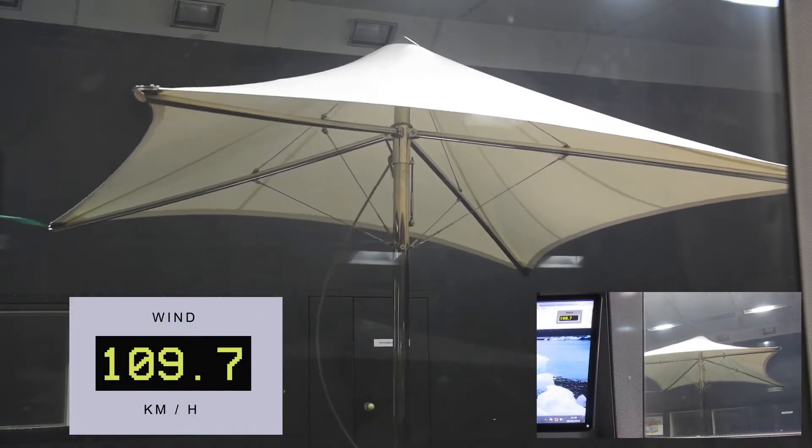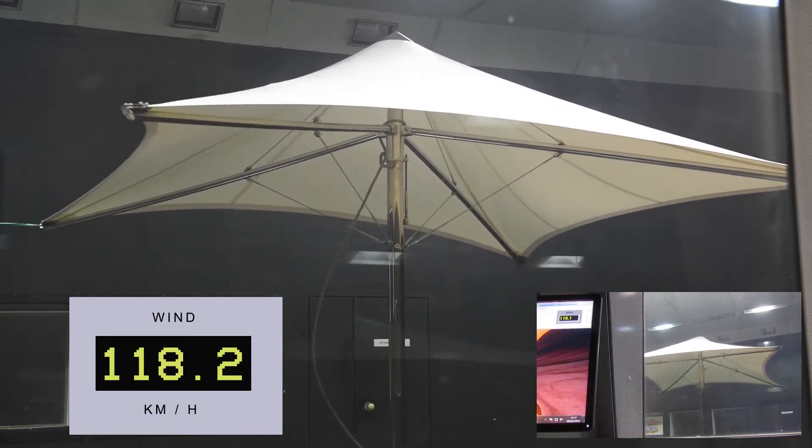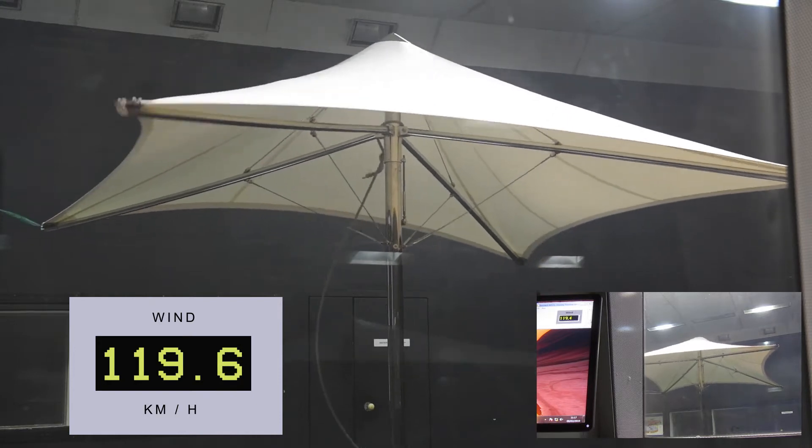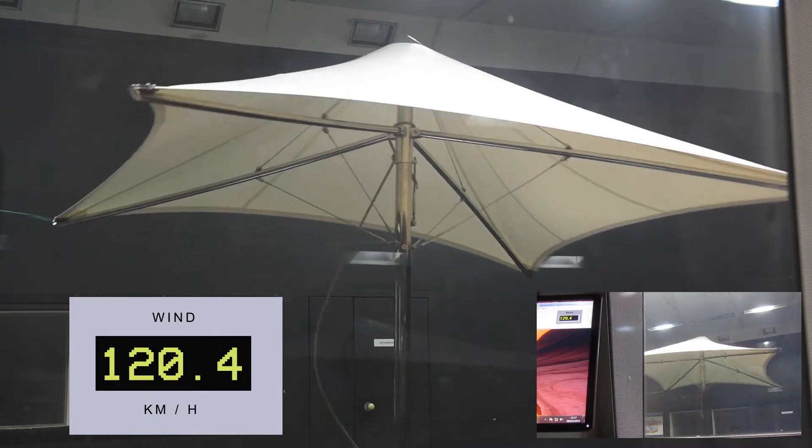The hurricane extreme maxed out the wind tunnel test up to 126kmh several times with no apparent damage to the parasol, proving its ultimate strength and setting it apart from its competition.